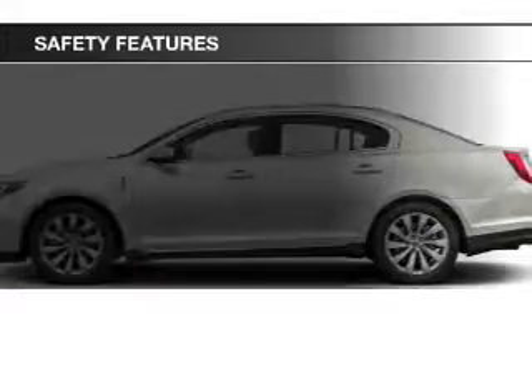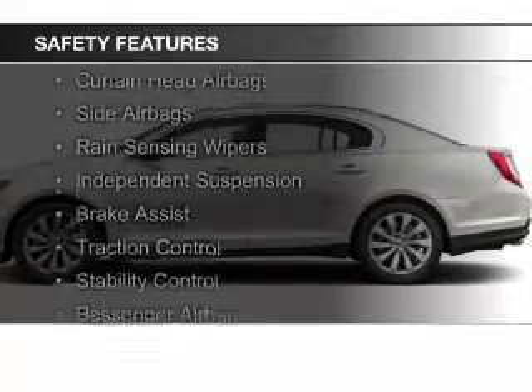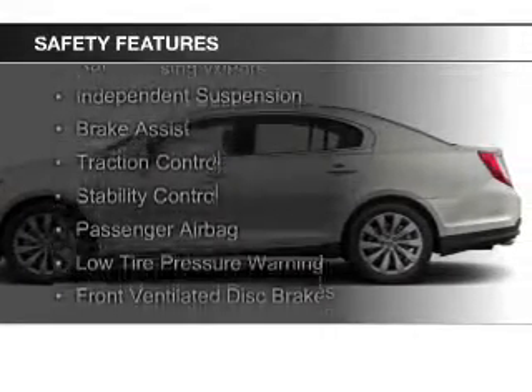Curtain head airbags, side airbags, rain-sensing wipers, independent suspension, and brake assist.